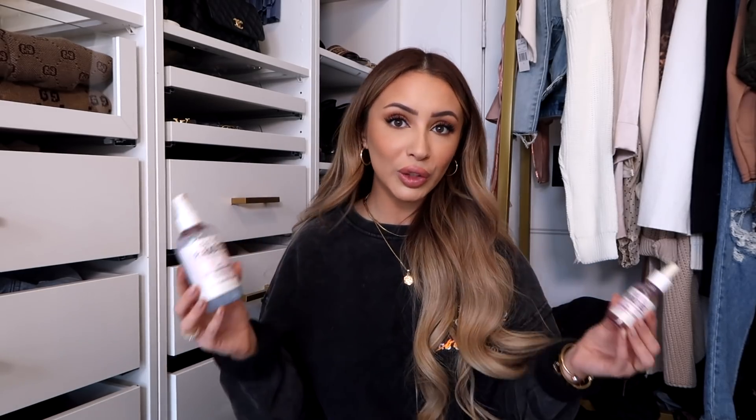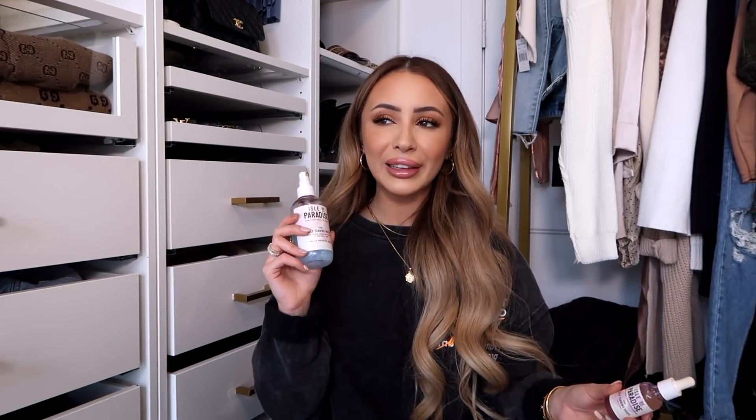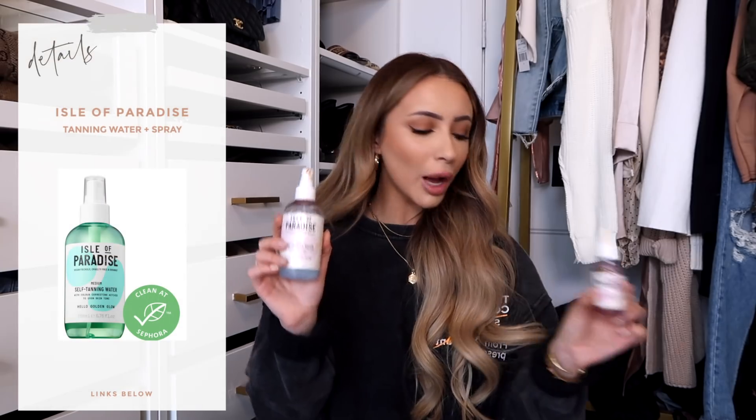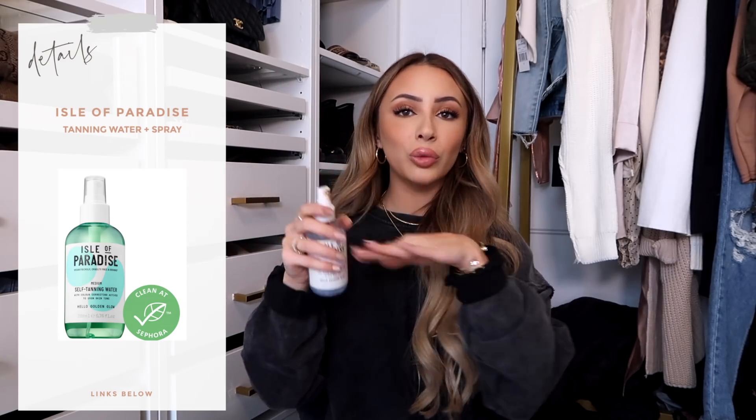In terms of fake tan from Sephora, the only products I really use are the Isle of Paradise Self-Tanning Water and Self-Tanning Drops. I have the dark color, which can be a little too dark — I should probably transition to medium. All I do is finish my skincare routine, spray my face before bed, rub it in, wash my hands, and you wake up with the most beautiful natural glow. I also tried mixing a bit of it into moisturizer and contouring before bed, but nothing life-changing.